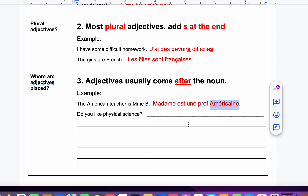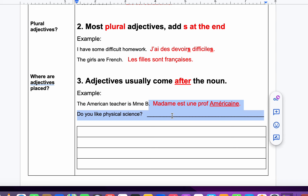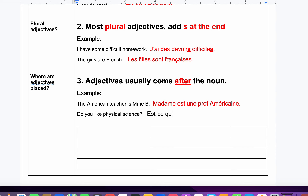Do you like physical science? Est-ce que tu aimes — do you like — les sciences physiques? Science is plural in French. Les sciences physiques — S at the end. The adjective comes after, and it agrees in number with an S.